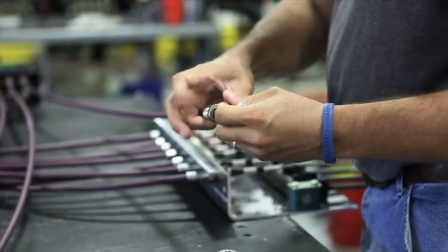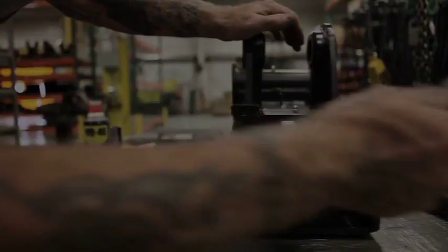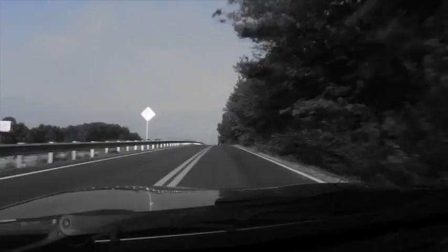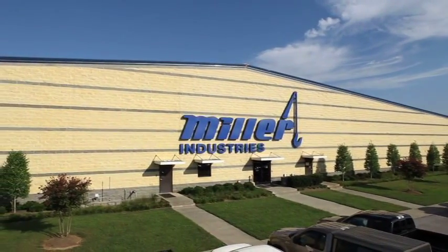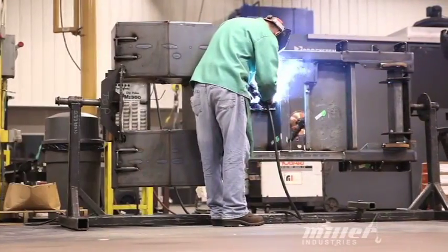At Miller Industries, the number one priority is commitment to quality. The goal is to manufacture and assemble the toughest, most versatile light-duty wreckers on the market today. The first thing I would show everybody here at Miller Industries is that our commitment to quality starts with our vendors. We buy everything prefab in kits so that all the pieces come in together at one time.